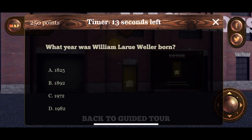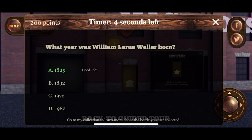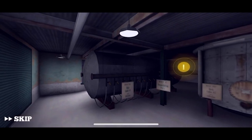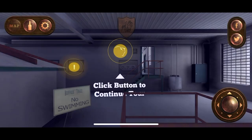What year was William Larue Weller born? Going with 1825 — good job! What's kind of cool about this app is that they recognize the collector nature of their audience. It's very Pokémon-like — gotta catch them all. Let's enter the grain house — into the mash house to start the mashing process. This is a hard-hat-only area, and the hard hat tour books up pretty quick.